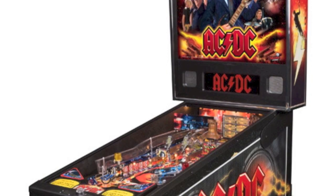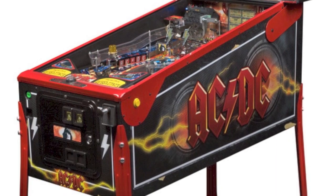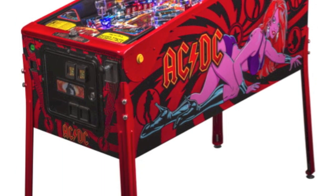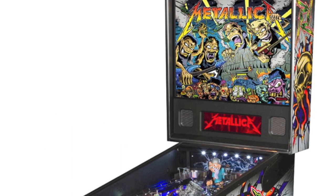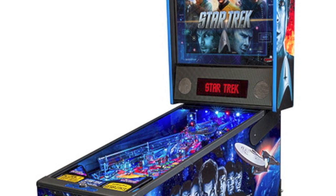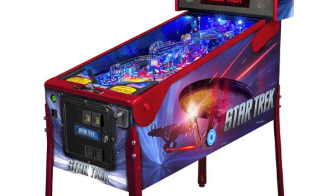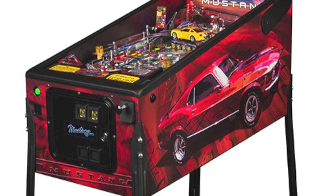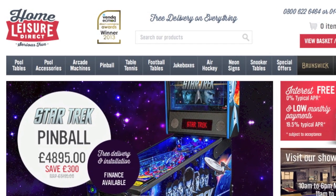Let's take you through Stern's current range available at the time of filming. First up we've got the pro version of AC/DC and then the premium version, and finally the Lucy edition of the premium model. Another musically inspired pinball is Metallica — first the pro version and then the premium version. And finally we have Star Trek, first the pro version and then in the premium edition. Due out shortly is Mustang, celebrating 50 years of Ford's legendary muscle car. Full details of the differences between the different editions can be found on our website or on stern.com.